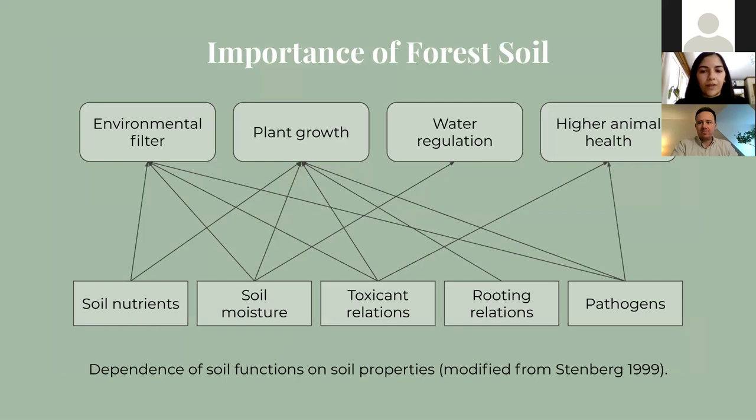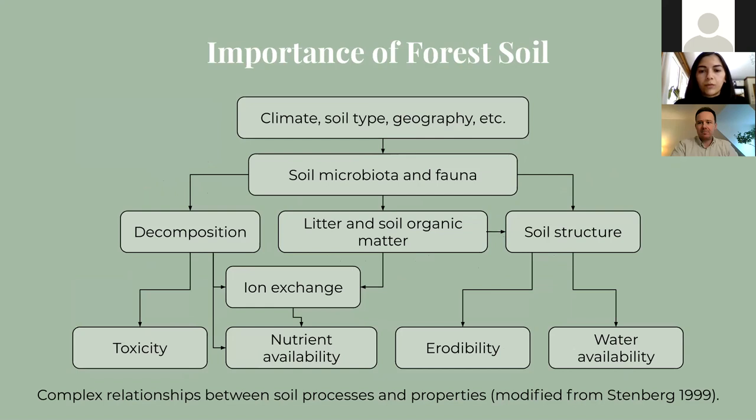Soils are very dynamic systems that are fundamental to many ecosystem functions, with the properties all playing key interconnected roles. For example, the soil moisture property affects environmental filtering functions, as well as plant growth and water regulation, among many others. Healthy soil provides a medium for a multitude of processes, which includes microbial activity and respiration, carbon storage, water and nutrient cycling, and pollution mitigation, which all affect higher soil functions. These properties and processes all influence each other with many complicated relationships arising, even when you just focus on one aspect.